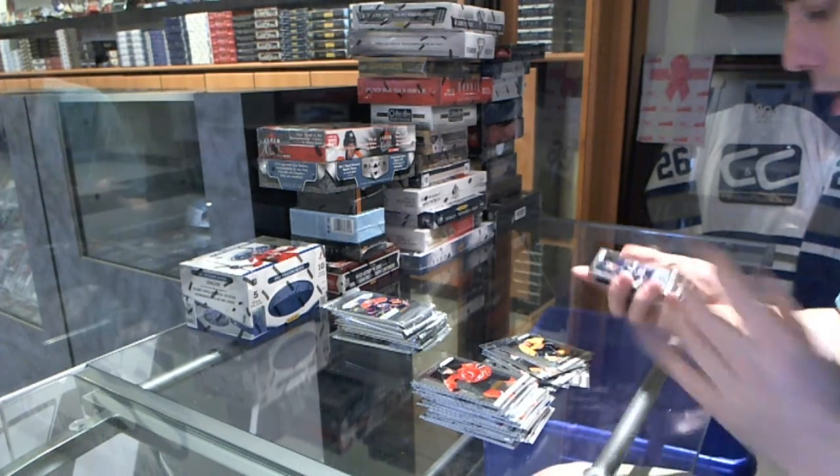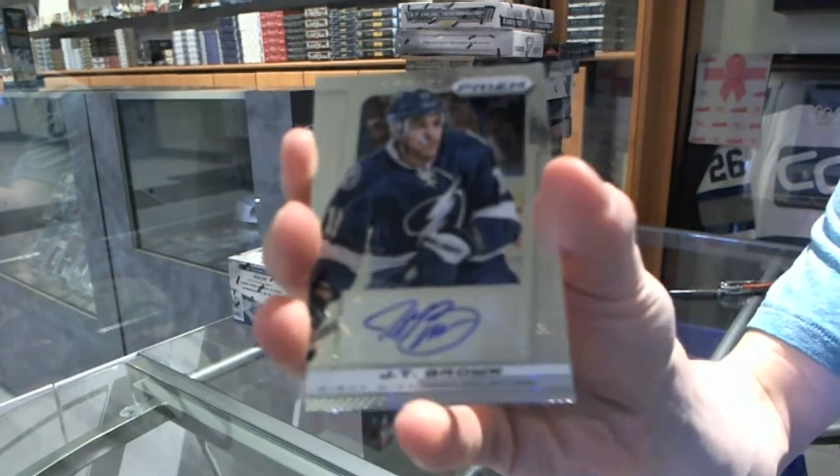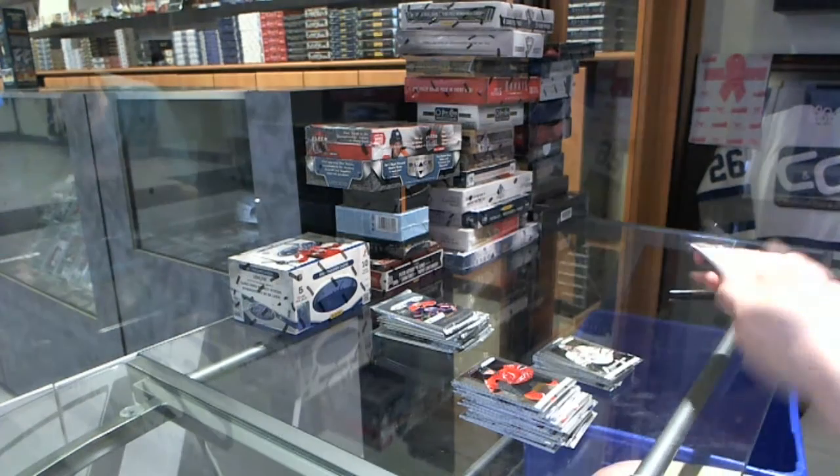We've got an autograph for the Tampa Bay Lightning: JT Brown. Much better on my end. And a rookie for the Stars: Christopher Neal Stewart.